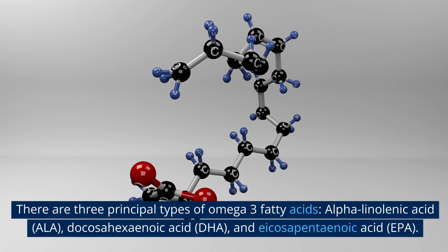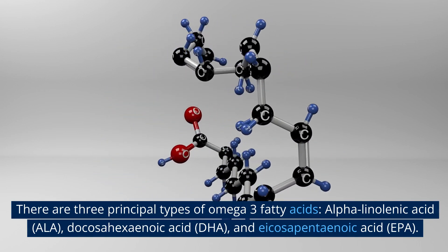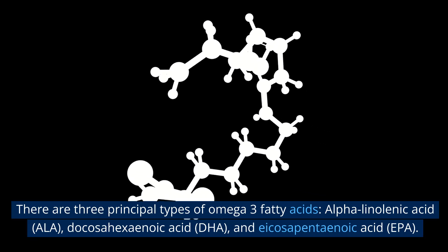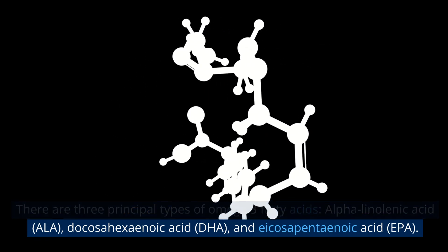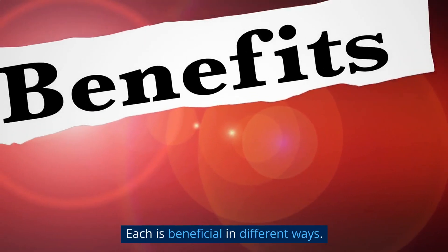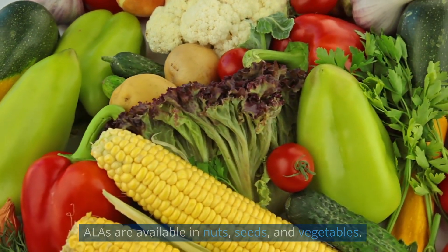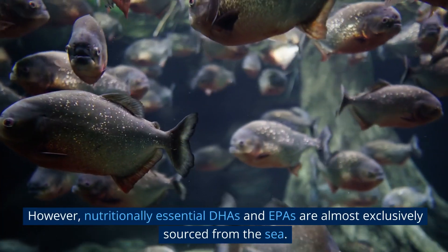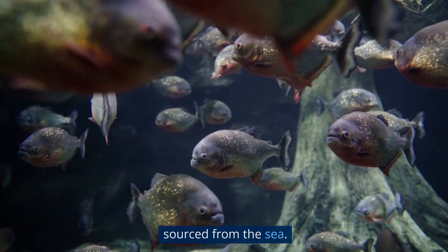There are three principal types of omega-3 fatty acids: alpha-linolenic acid (ALA), docosahexaenoic acid (DHA), and eicosapentaenoic acid (EPA). Each is beneficial in different ways. ALAs are available in nuts, seeds, and vegetables; however, nutritionally essential DHAs and EPAs are almost exclusively sourced from the sea.